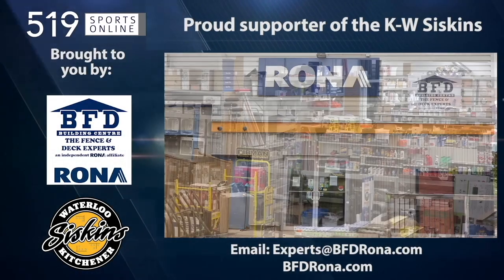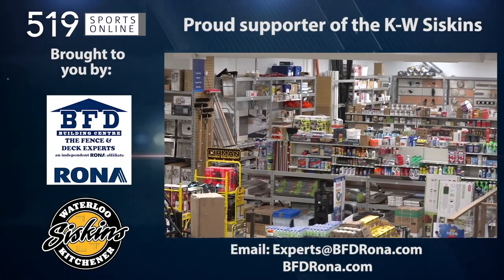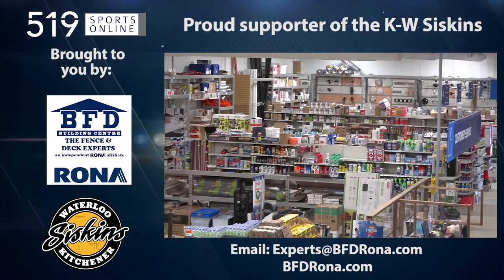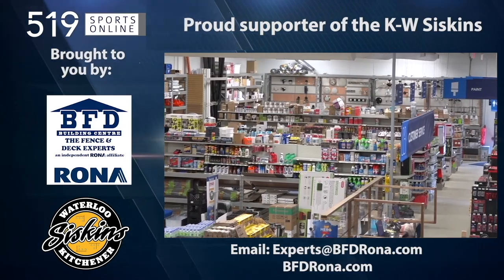Back to the highlights in a minute. First, a reminder: this video is presented by the BFD Building Center, a proud supporter of the Siskins. Shop online at BFDRona.com.